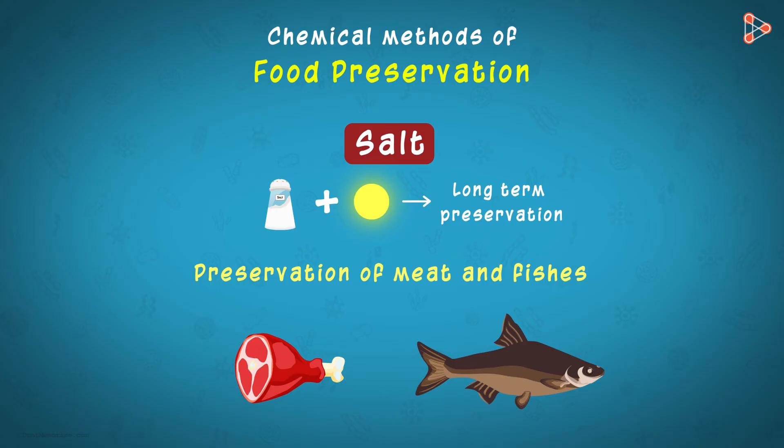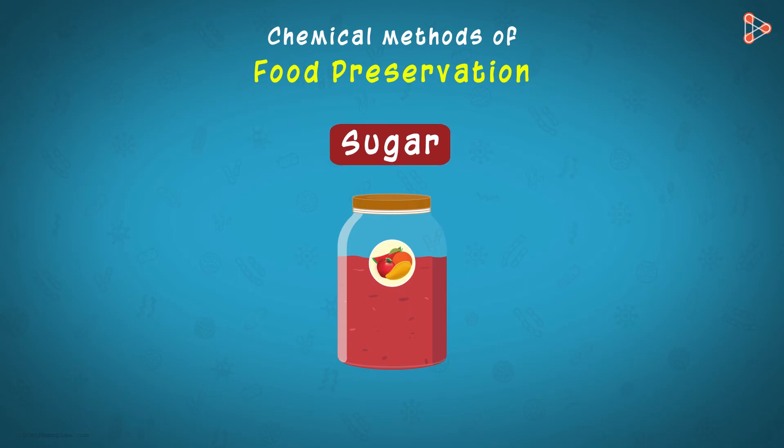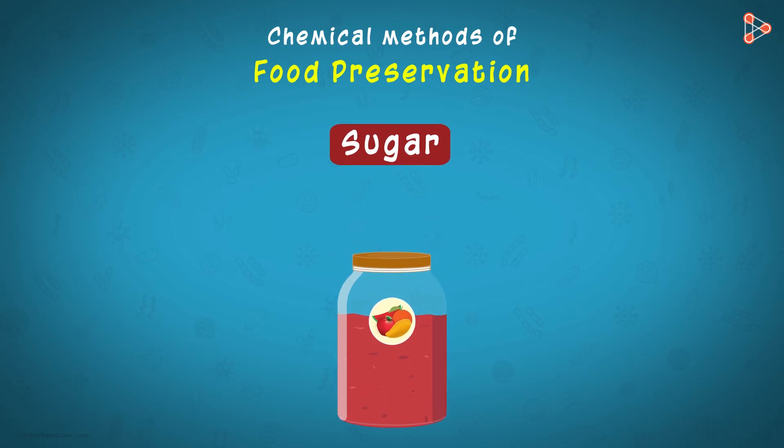Do you know any commodity we use daily that acts as a preservative? You must have observed that jams and jellies are added with a wholesome amount of sugar. Yes, it is because sugar is also used as a preservative. Apart from making the jams and jellies sweet, sugar also inhibits microbial growth in them.